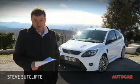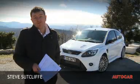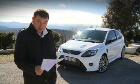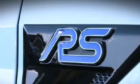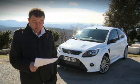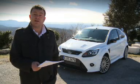According to Jost Capito, basically the boss of the Ford RS department, the car you are looking at here is, and I quote, 'a very serious machine with the performance, traction and precision to match far more exotic sports cars. The RS badge is not something we treat lightly, and I believe this car proves it,' he says.